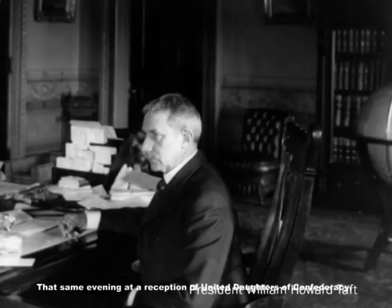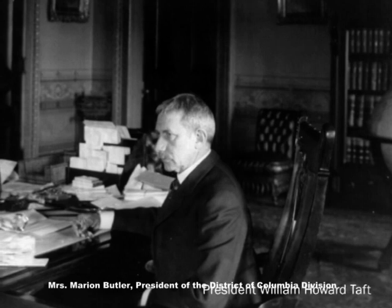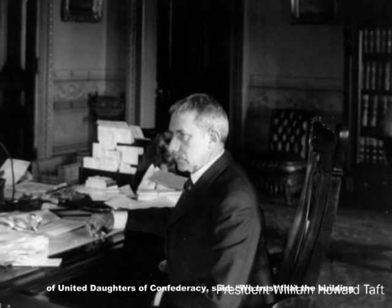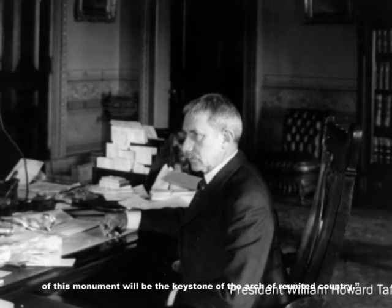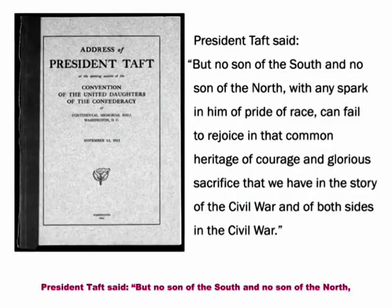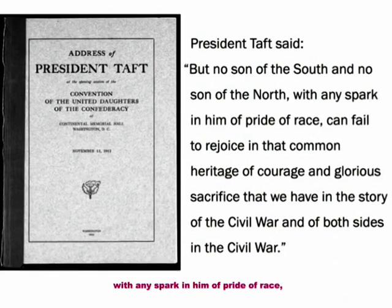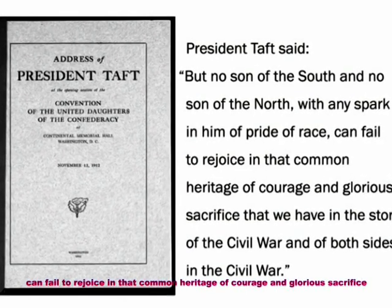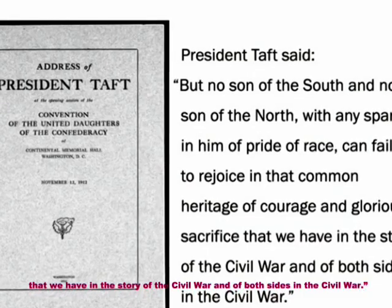On November 12, 1912, the cornerstone for the memorial was laid. That same evening, at a reception of the United Daughters of the Confederacy, Mrs. Marion Butler, president of the District of Columbia division, said: 'We trust that the building of this monument will be the keystone of the arch of a reunited country.' President William Howard Taft also spoke at the reception, saying: 'No son of the South and no son of the North with any spark in him of pride of race can fail to rejoice in that common heritage of courage and glorious sacrifice that we have in the story of the Civil War and of both sides in the Civil War.'